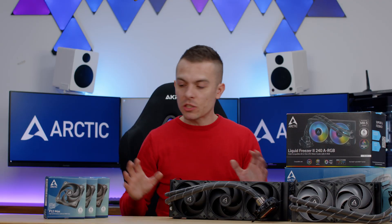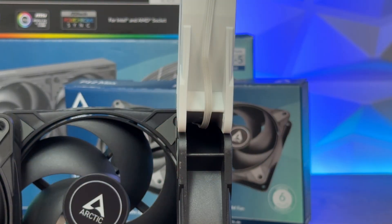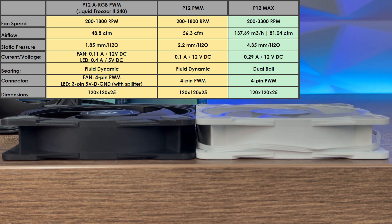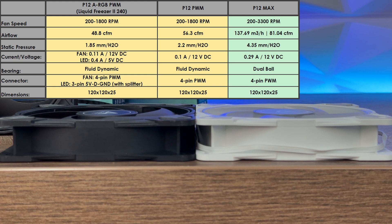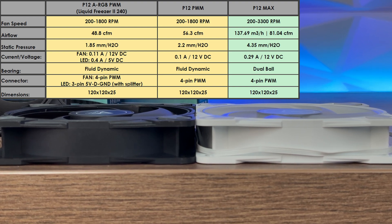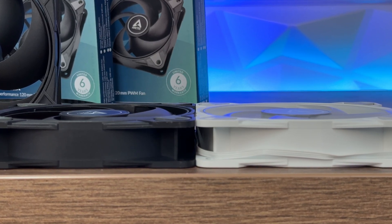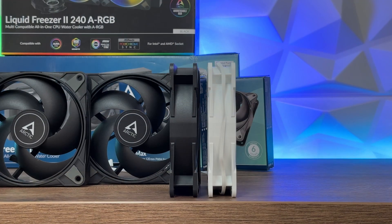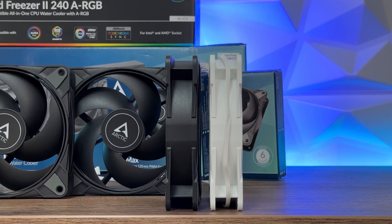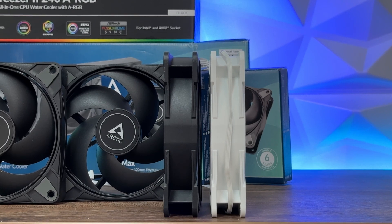The dimensions on all fans are 120x120x25mm. The Liquid Freezer 2 360 fans also go from 200 to 1800 RPMs via PWM, airflow is 56.3 CFM, and static pressure is 2.2 mm H2O. The P12 Max goes from 200 to 3300 RPMs, airflow is 137.69 m³/h or 81.04 CFM, static pressure is 4.35 mm H2O, noise level is 0.6 sones, dual ball bearing, 40 cm cable, and 4-pin PWM.